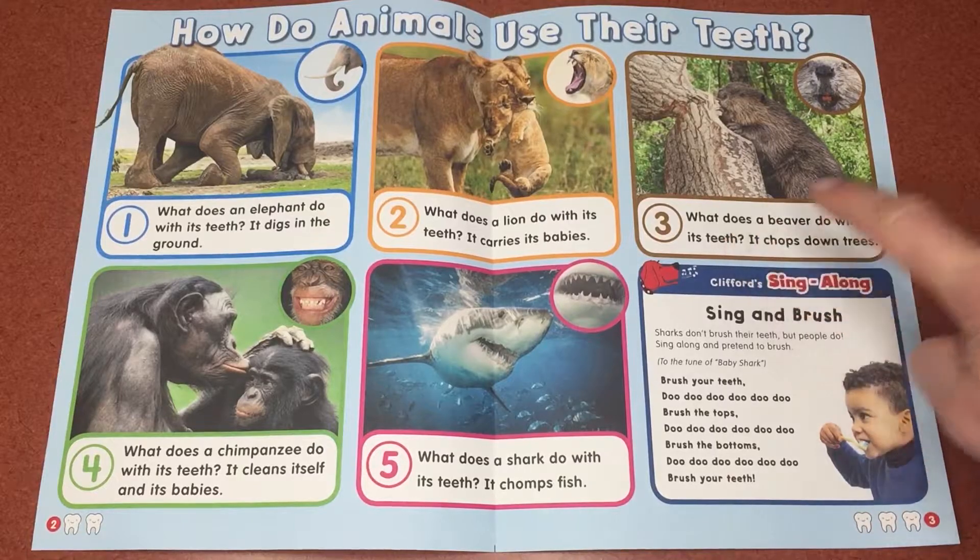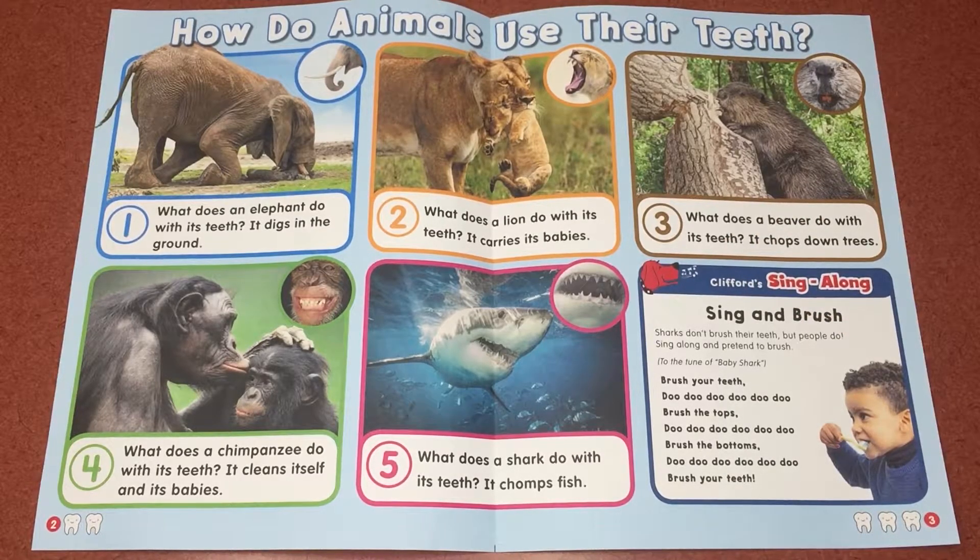Number three, what does a beaver do with its teeth? It chops down trees. Number four, what does a chimpanzee do with its teeth? It cleans itself and its babies. Number five, what does a shark do with its teeth? It chomps fish.